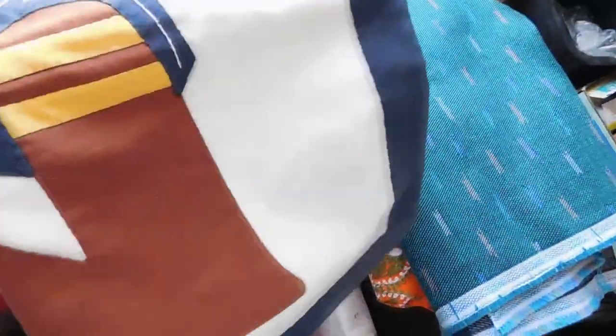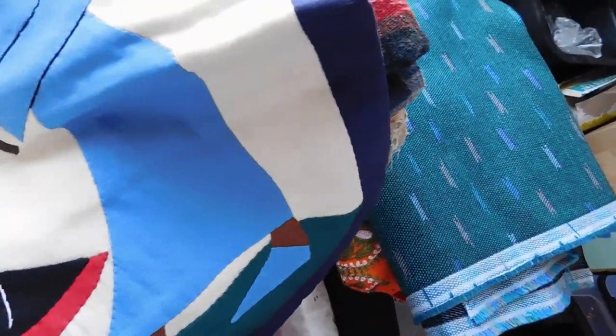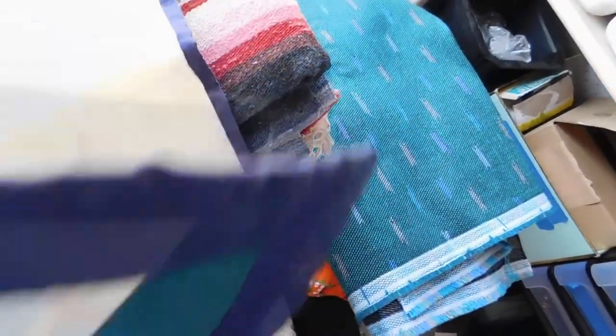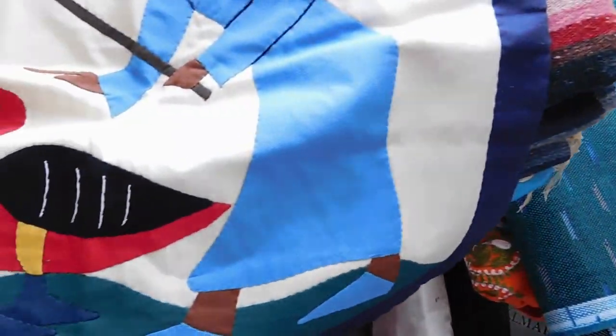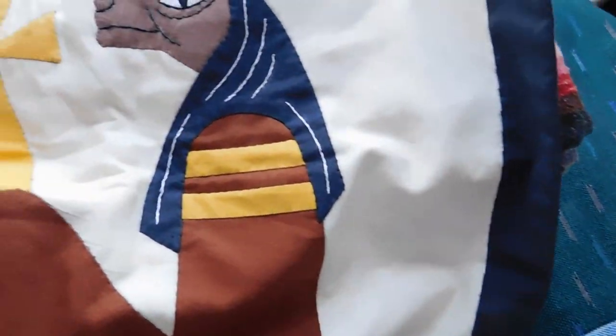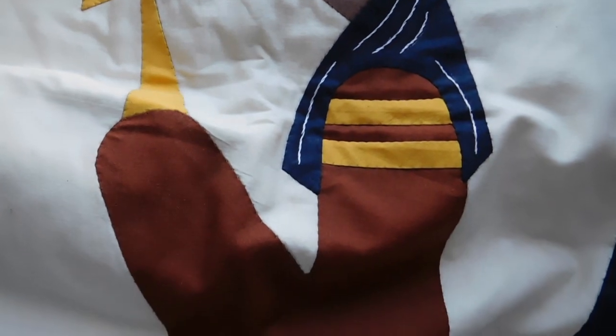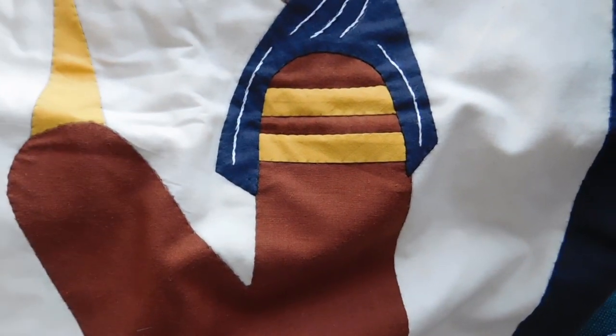And these are some Egyptian pillow covers — this one with a little guy with a goose, and this one with the god Anubis holding an ankh. I found several of these — they seem to be a thing. I listed those two for $35.